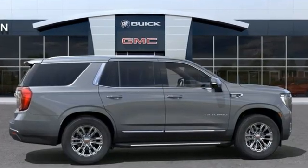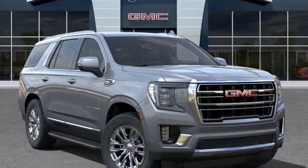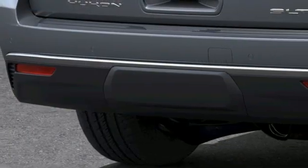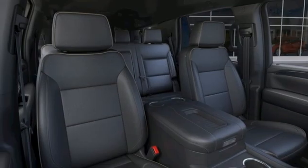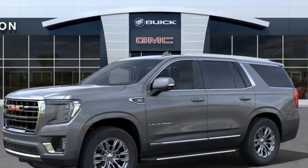V8 engine, front heated and ventilated leather bucket seats, streaming audio, auto-dimming rear-view mirror, dual-zone climate control, Wi-Fi hotspot, external memory control, hands-free liftgate, inductive device charging, and automatic transmission.